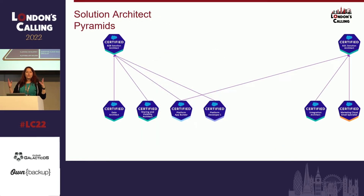Let's break it down. Data, Sharing and Visibility, Platform App Builder, and Platform Dev 1 — these are exactly the same ones you need for the Application Architect, so we already have those. But for the B2C Solution Architect, you also have Platform App Builder, Integration Architect, and the Marketing Cloud Email Specialist. So there are some new ones. Let's combine them, because I think that's what you should actually do.